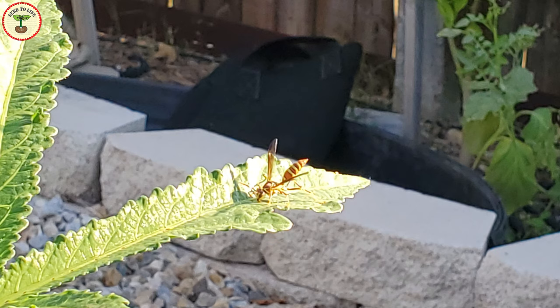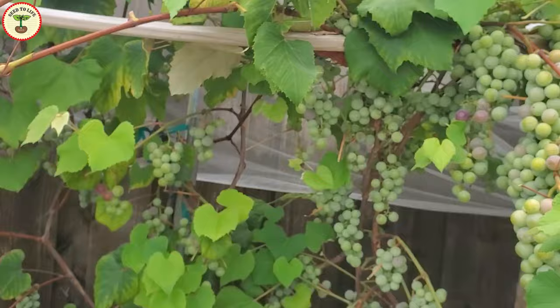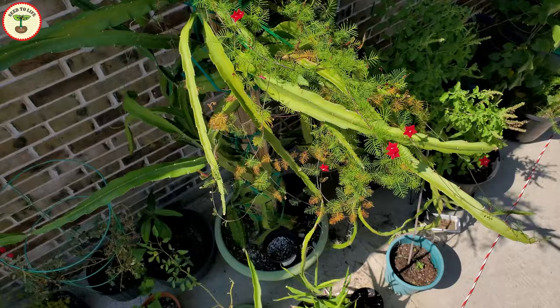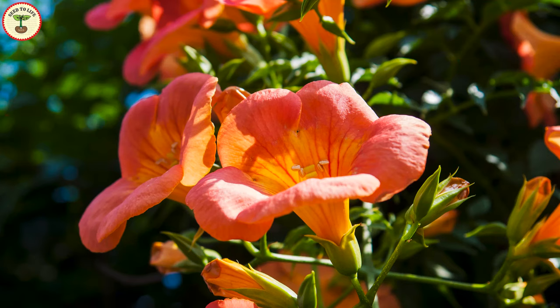Who doesn't want the mesmerizing hummingbirds in their garden? After I started gardening, as the number of plants rose, the variety of insects also grew. My backyard must be harboring hundreds of different insects — it is always alive, and that's what makes it even more beautiful. Beneficial insects save a lot of your work so you get a bountiful harvest, and that is why I like to have colorful flowers in my garden.